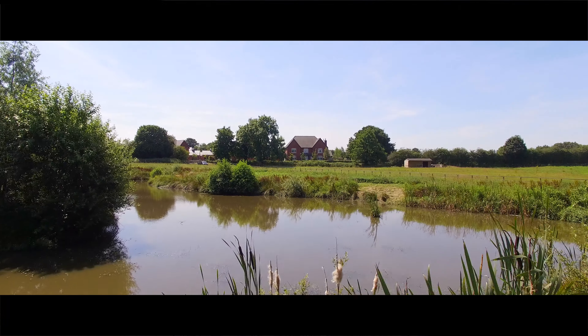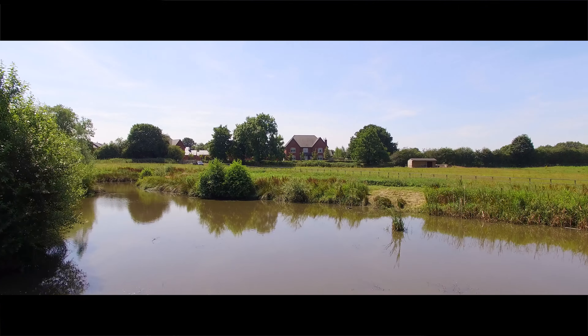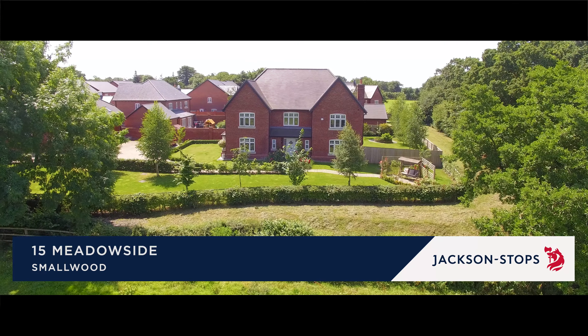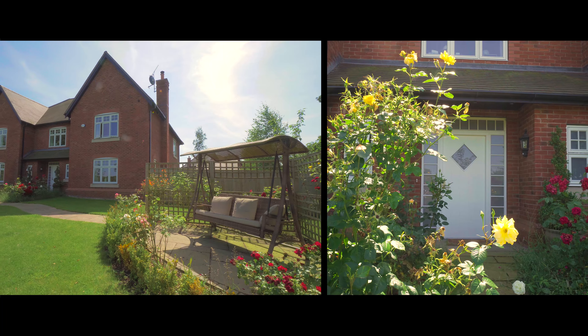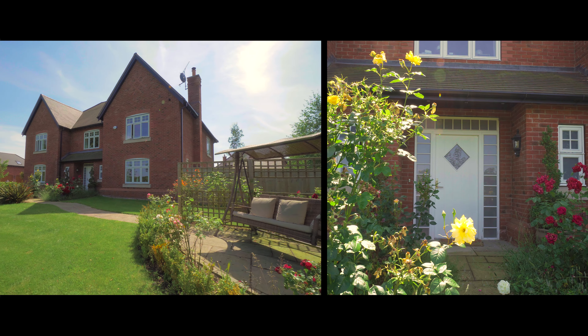Set in around 3.7 acres of gardens and paddock land, and nestled on the edge of a gated and exclusive development, No. 15 Meadowside is a beautifully presented modern family house.